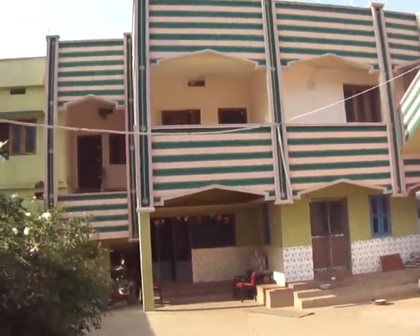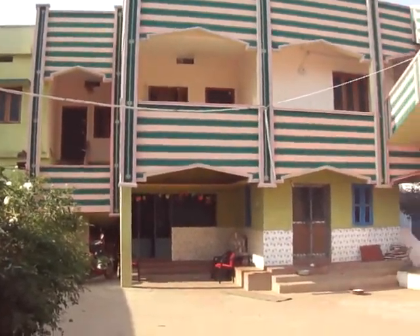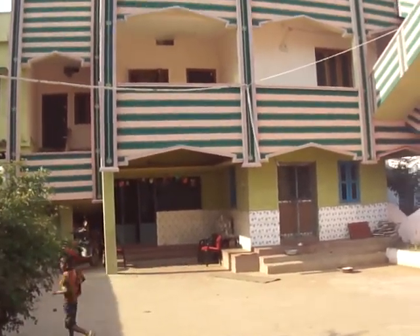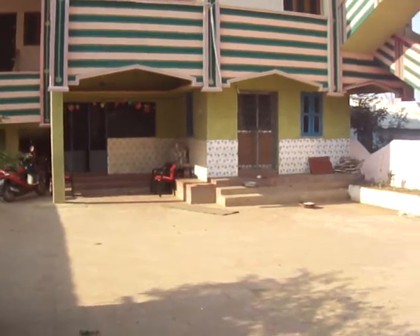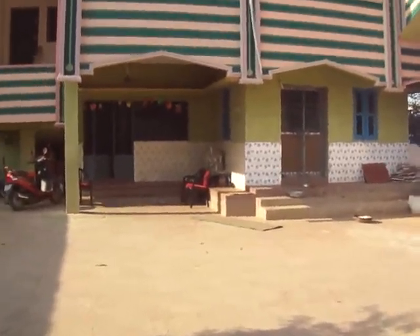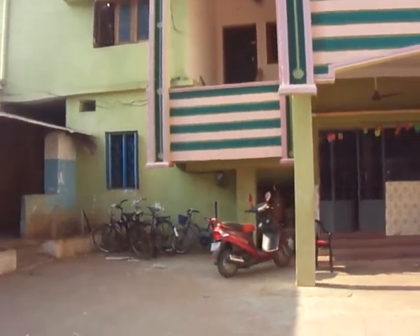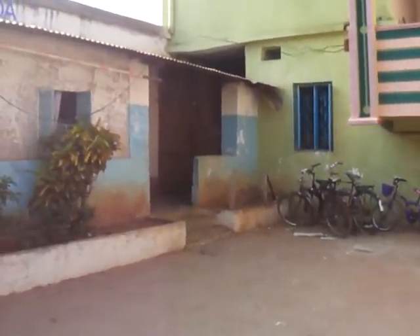This building you're looking at has more rooms for the girls to live in for the college. On the second floor we have an office, a little waiting room, and Susman and Pravin's room, my room, and our kitchen for Susman and Pravin. Susman and Pravin are the directors, by the way.